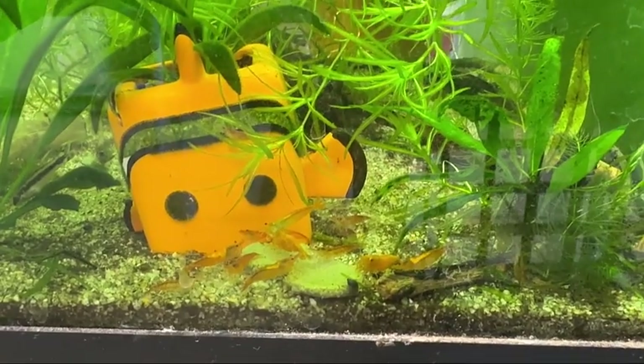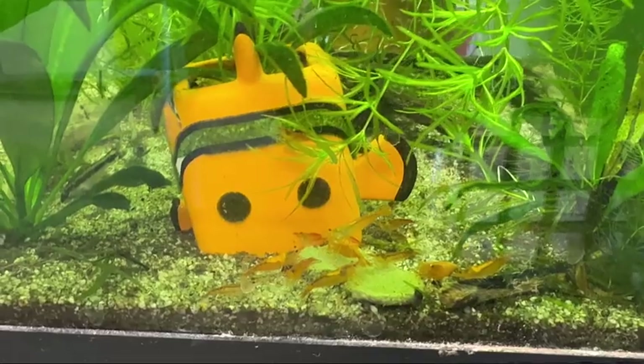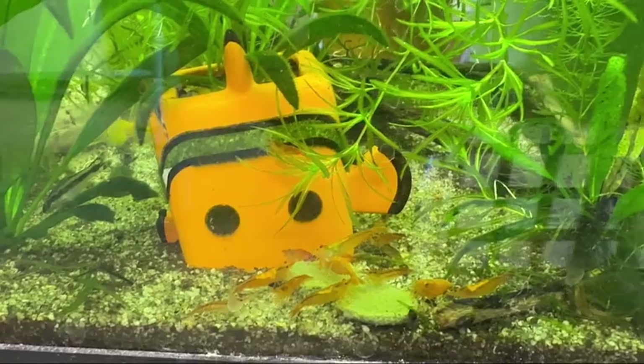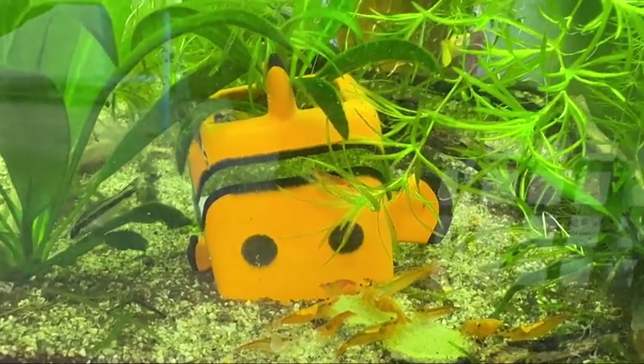The whole idea with this is just to bring them forward. I get these algae wafers from Amazon — I see they have them on eBay too. I will leave a link because I like these.